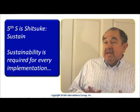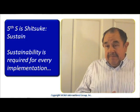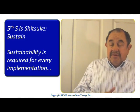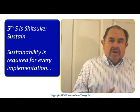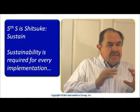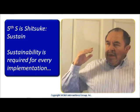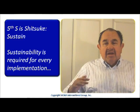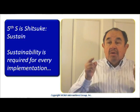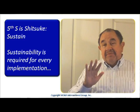Now comes the fifth S. The fifth S is Sustaining. The fifth S represents assuring that the new status of your work area remains the same, because we have brought our area to a world-class level of comfort, and we want to keep it like that. That is the reason for the fifth S.